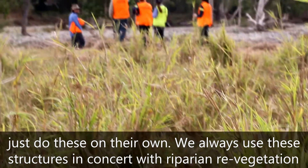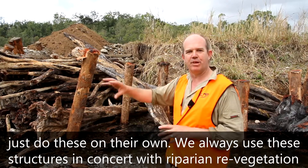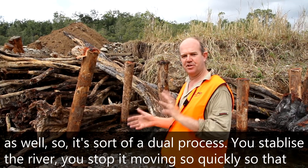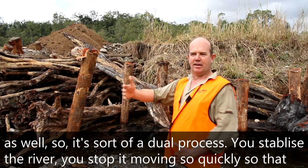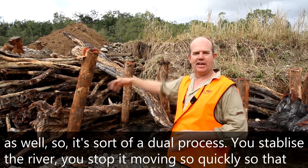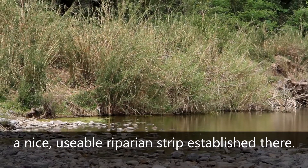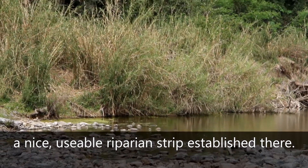We never just use these structures on their own. We always use them in concert with riparian re-vegetation as well. It's a sort of dual process — you stabilise the bank movement, stop it moving so quickly so that you can get the vegetation established, and then in 20 to 30 years' time we'll have a nice established riparian strip.